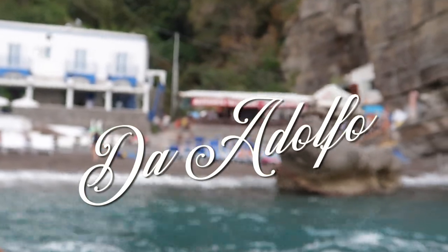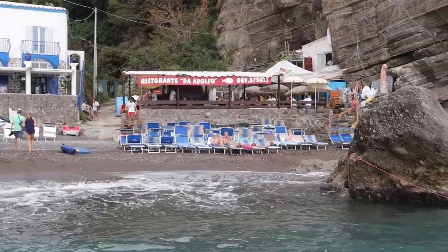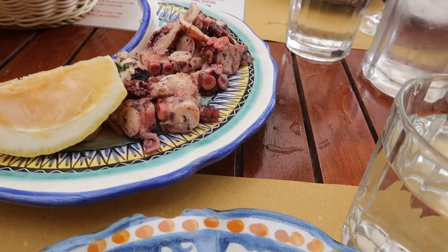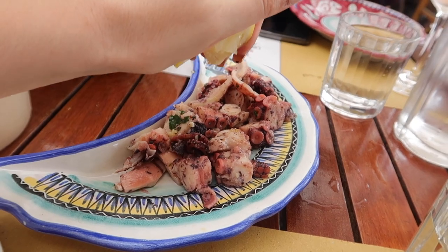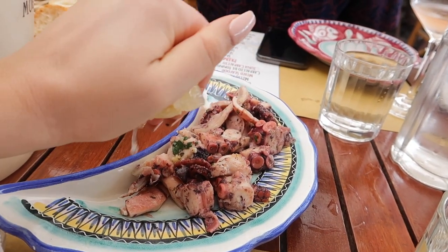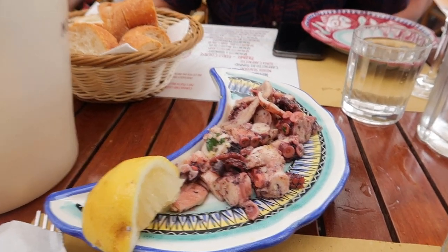After about a 10-minute boat ride, we arrived. We were seated immediately and got right down to ordering. This restaurant is also a little bit pricey — it's about 20 euros or so per plate — but definitely worth it as it is delicious and it's such a unique experience.